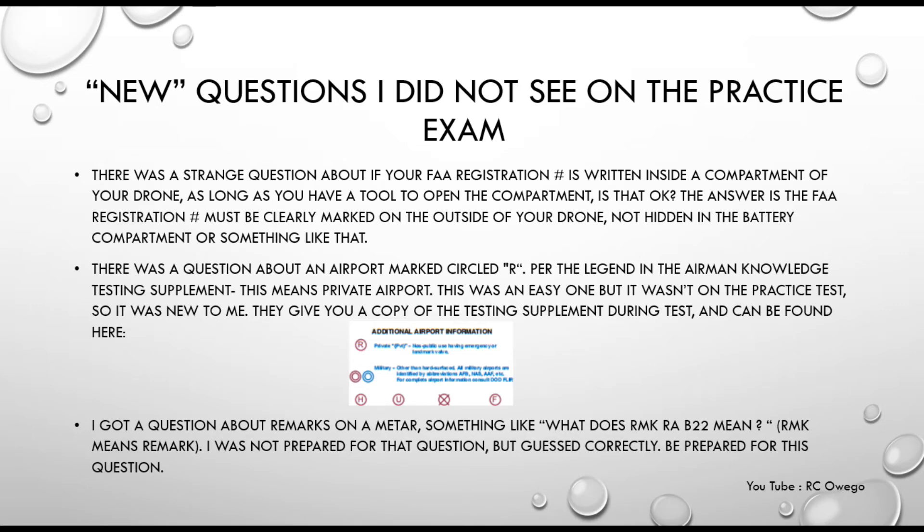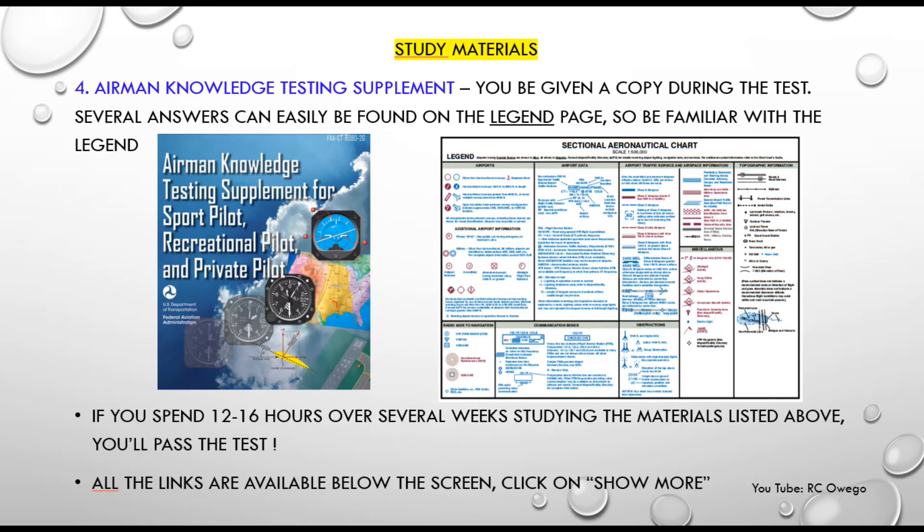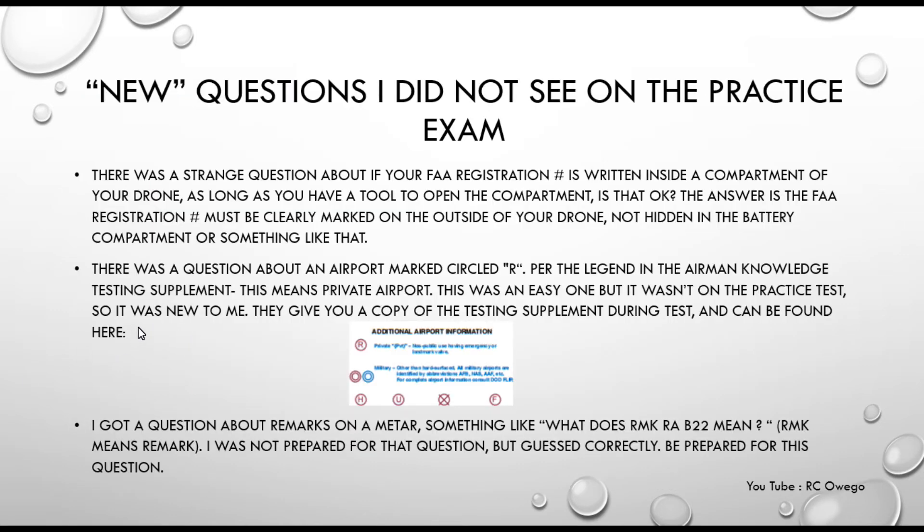Here's a good example of where the sectional chart legend helped me out. There was a question about an airport marked with the letter R. All I did was refer to the legend in the booklet they provide, and you can clearly see that R means it's a private airport — and that was the answer to that question.